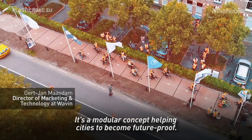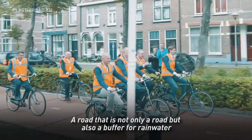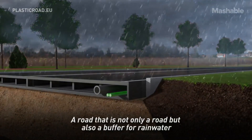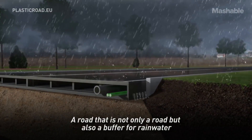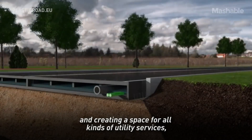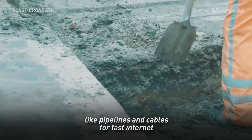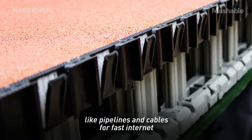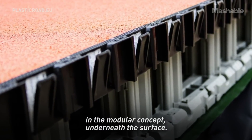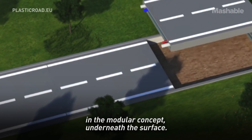It's a modular concept helping cities to become future-proof — a road that is not only a road but also a buffer for rainwater, and creating a space for all kinds of utility services like pipelines and cables for fast internet in the modular concept underneath the surface.